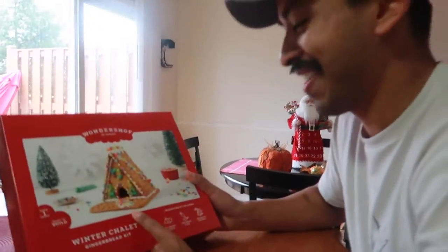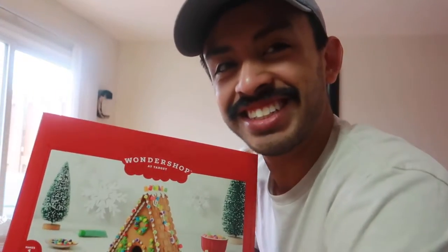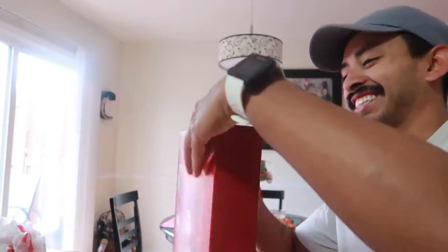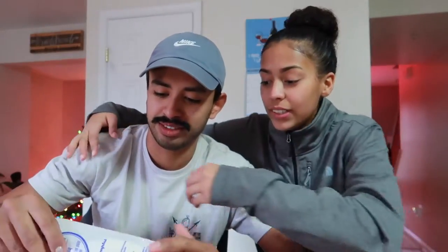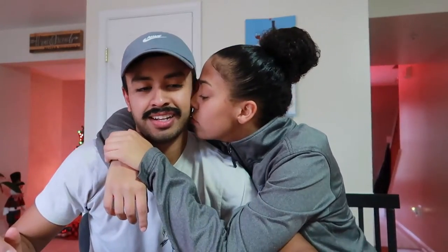We have our Wonder Shop gingerbread kit — it's a little tent thing going on. We're gonna work on this all together. Look at these — this is almost exactly like we did last year, remember? We got our gumdrops, we got these little lights. This time we have this in the back, and we have some cream icing and some royal icing for cookie decorating.